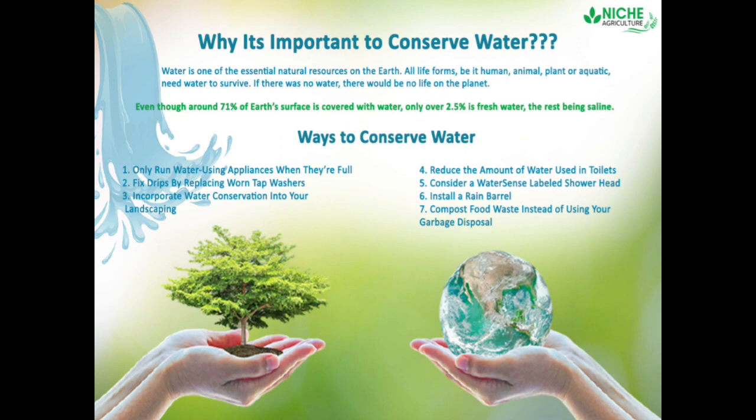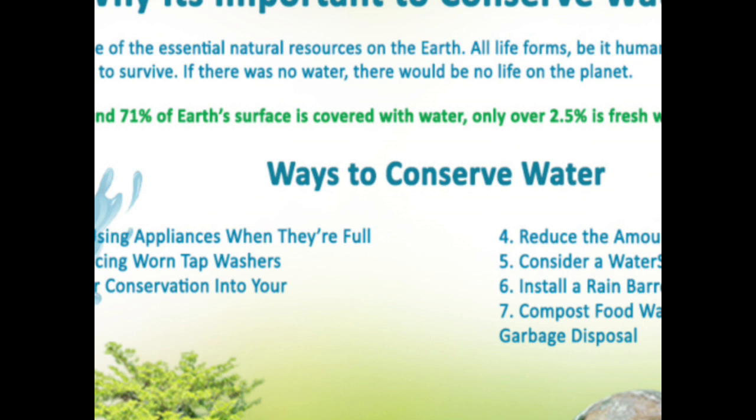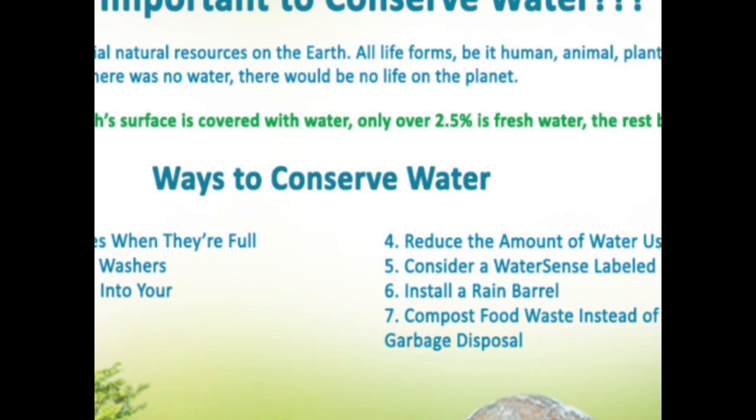Why is water conservation important? Water is one of the essential natural resources on the earth. All life forms — be they human, animal, or aquatic — need water to survive. If there was no water, there would be no life on the planet. Even though 71% of the earth's surface is covered with water, only about 2.5% is fresh water, the rest being saline.